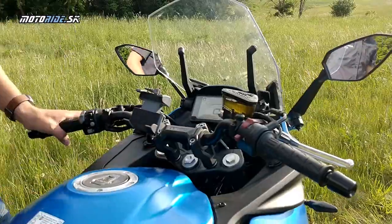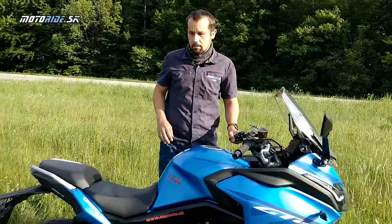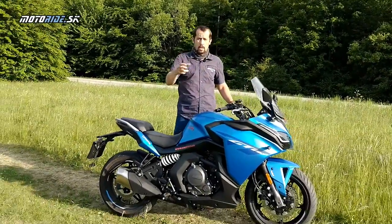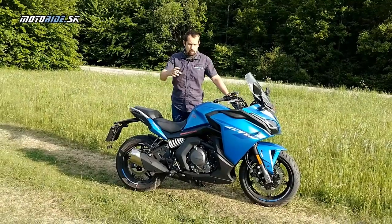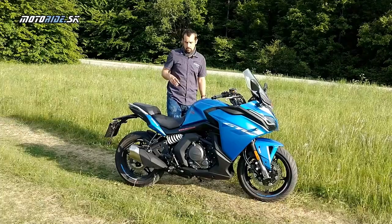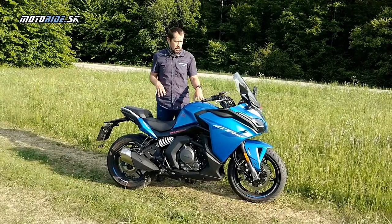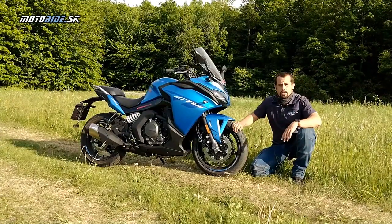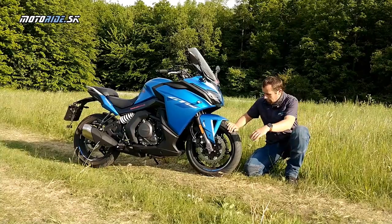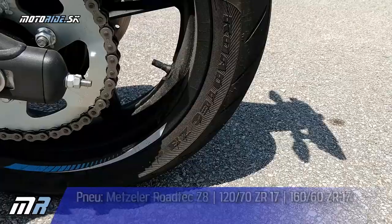Hlavne pri prednej brzde mi to prišlo vhod, pretože keď som na tú motorku sadol, dojem z brzdy bol taký, že je hodne mäkká zo začiatku a pre väčšie pribrzdenie bolo potrebné páčku hodne pritiahnuť. Nie sú to brzdy, ktoré by ste ovládali jedným prstom, no myslím si, že pre túto motorku plne dostačujú. CFMoto sa rozhodli v sériovej výbave obuť motorku do pneumatík Metzeler Rotec Z8.